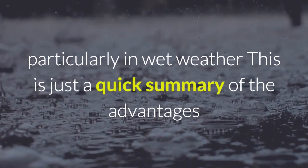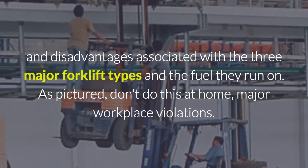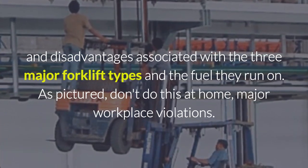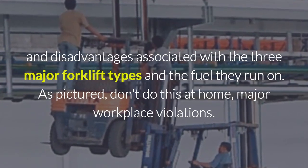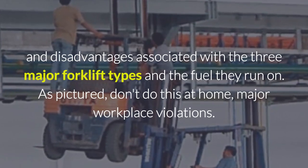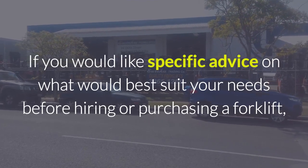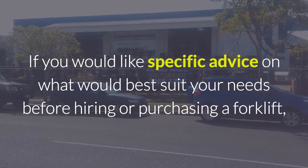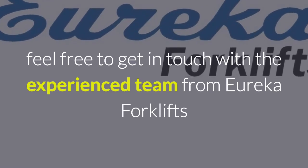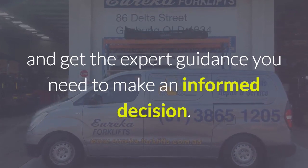This is just a quick summary of the advantages and disadvantages associated with the three major forklift types and the fuel they run on. If you would like specific advice on what would best suit your needs before hiring or purchasing a forklift, feel free to get in touch with the experienced team from Eureka Forklifts and get the expert guidance you need to make an informed decision. Thank you.